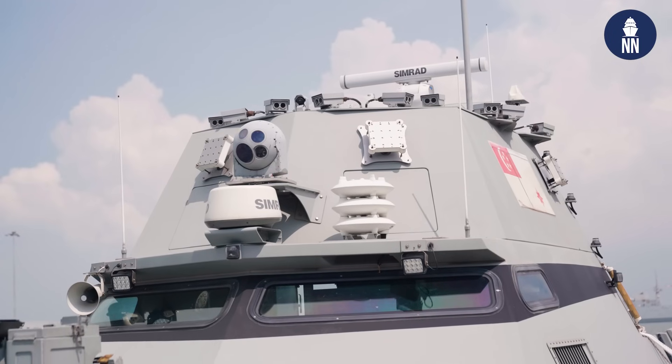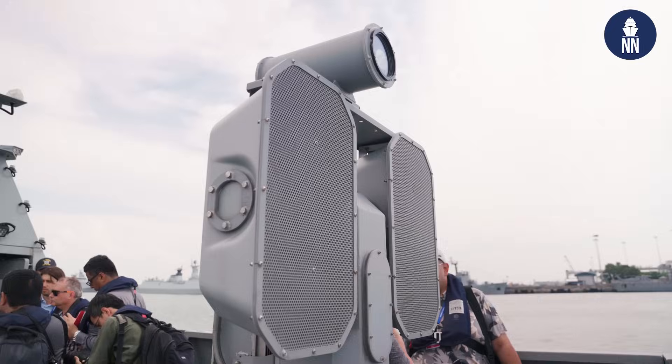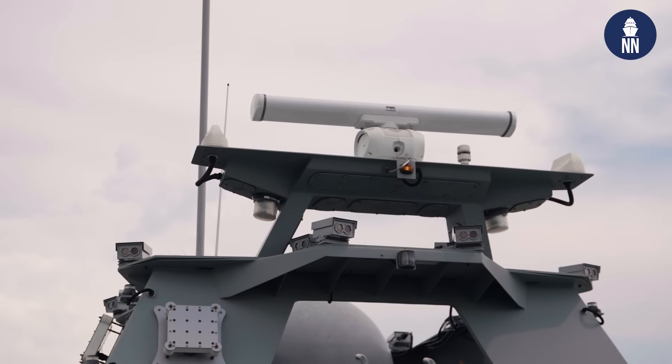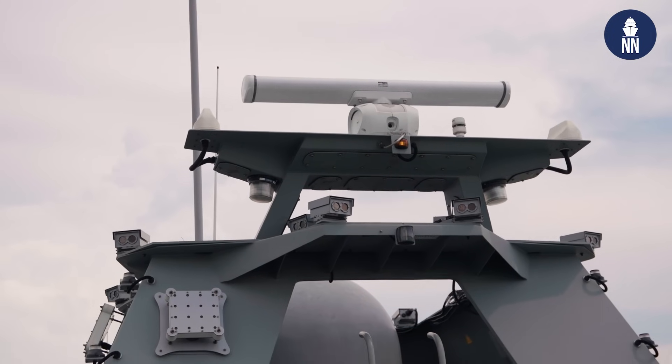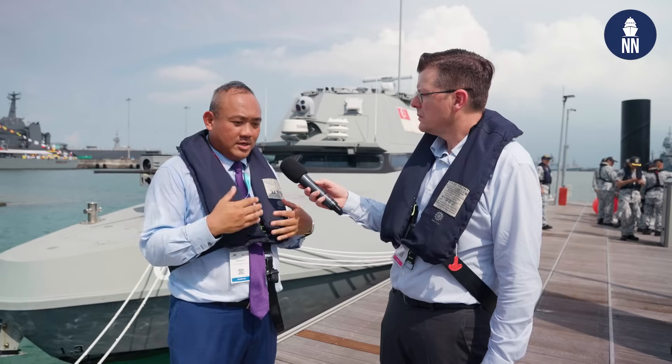Can you share with us some of the mission sets and the performance figures for the MARSEC USV? I can't disclose too specifically about mission parameters. But what you see here is a maritime security variant of the Venus USV. It comes with a sensor suite to sense the environment and perform maritime security operations. Besides electro-optic sensors, we also have a 12.7mm remote weapon station to allow the Navy to prosecute certain missions for maritime security.